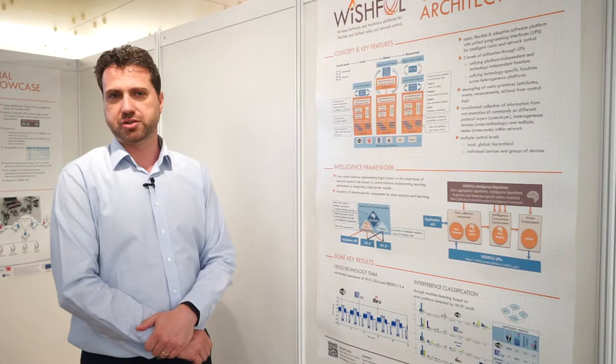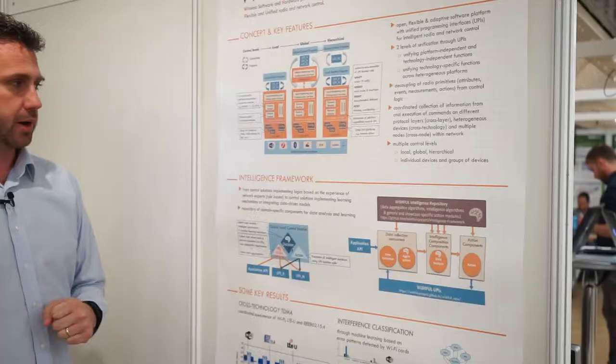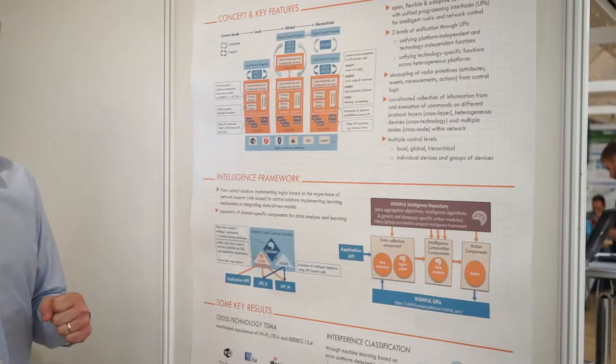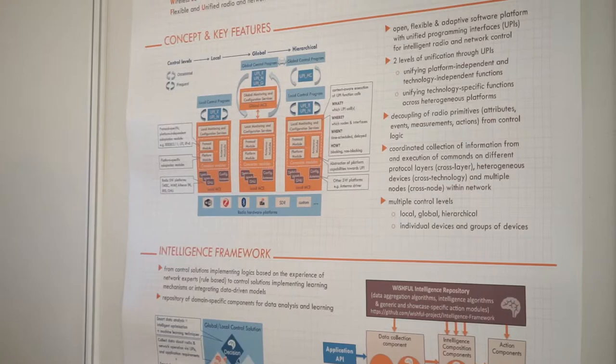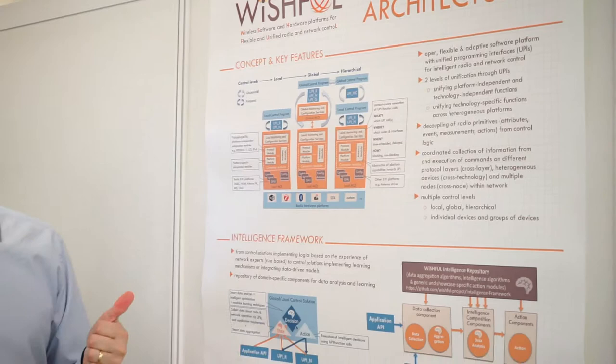In the Wishful project we are able to control Wi-Fi, Zigbee, Bluetooth, LTE, and even SDR-based implementations of wireless networking technologies, and we are also able to integrate any new technology that comes along. Wishful builds abstraction modules on top of each technology, and those modules expose monitoring and configuration parameters in a unified way.